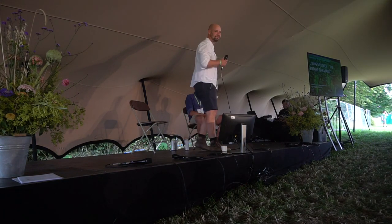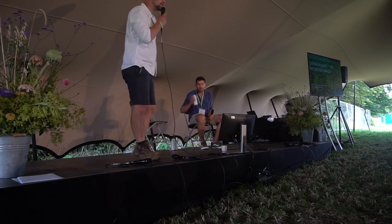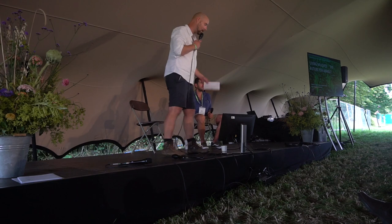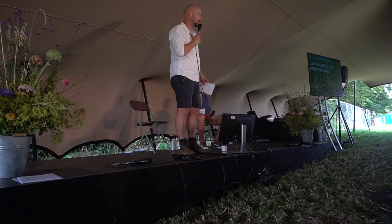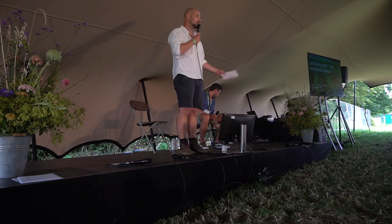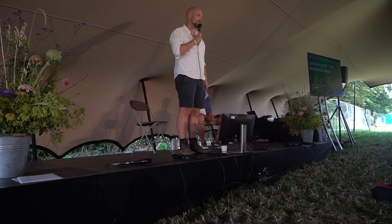Good afternoon. Welcome everyone. Thanks for coming and joining us this afternoon in the post-lunch lull. My name is Matt. I work for the Ravenic Research Centre and for the Agroecology Project. For those of you who don't know, Agroecology is a free knowledge hub sharing practical advice on agroecological farming practices. We've got a stand just there, so come and see us.